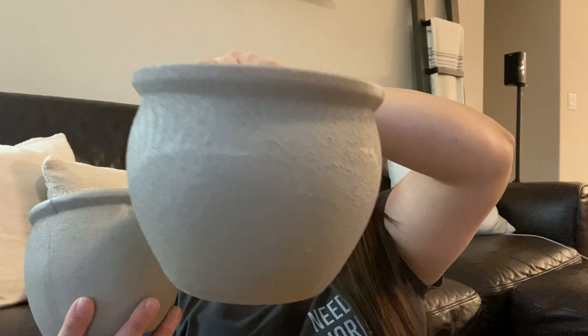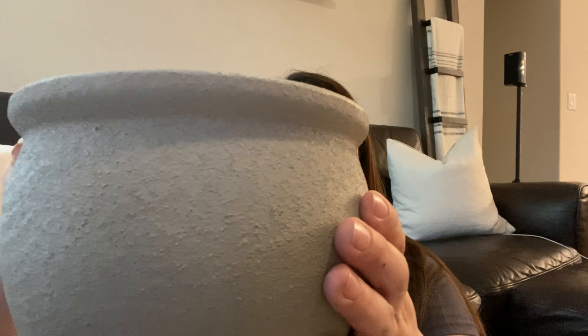One of my next favorite thrifted decor finds is actually two pieces — these cute pots I found at Goodwill. They had some plants on them but I wanted them for the texture. I went ahead and spray painted them as a DIY thrift flip — just a couple of coats of spray paint to get a nice neutral tone. There's a big pot and a little pot that goes with it. I've been using these as decor in my home and this year I'm going to put some holes on the bottom and use them as spring decor for my backyard.